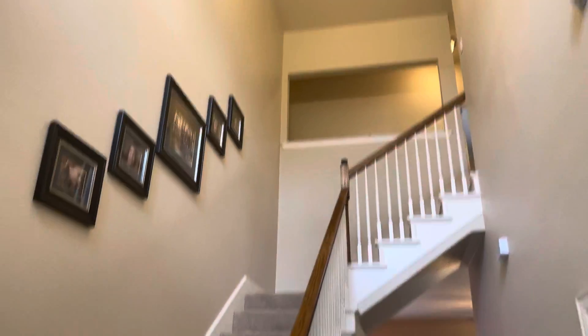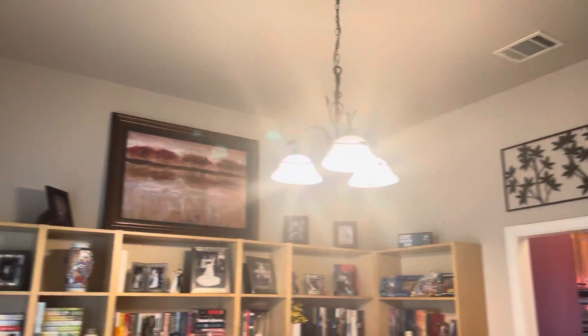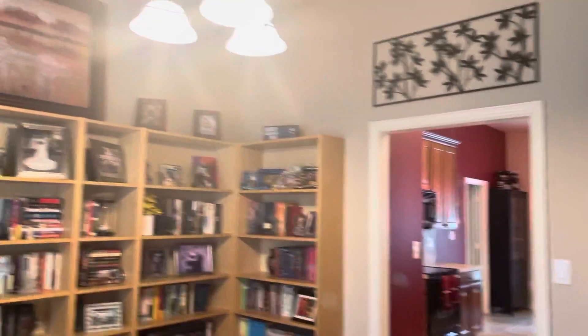Nice engineered hardwoods throughout. This would normally be a formal dining area, but they turned it into a study. The bookshelves will be gone, so it makes the room a little bigger.